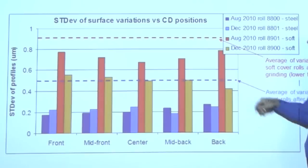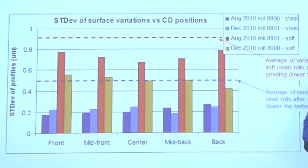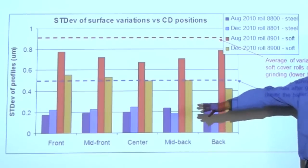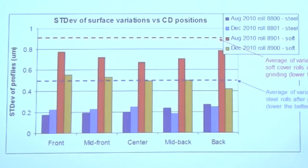If we look now at the steel rolls, we have the blue dotted line that shows the average of North American mills. And again, when we compare two rolls from precision roll grinder, we see that for the five cross-directional position measurements, they are way below the average or the standard for North American mills — so they are two times better in terms of variation of the surface of rolls after grinding.